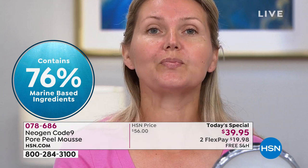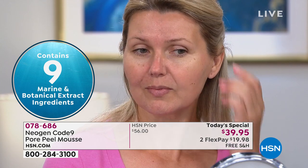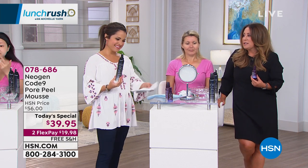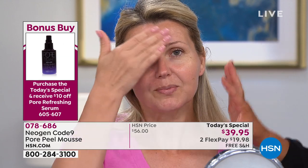In the Pore Mousse it's 76% marine, and in the serum it's 73% marine ingredients. Brown algae, red algae, blue algae — these algaes are super antioxidants. They retain moisture in the skin and help even out the skin tone. There are skincare brands based 100% on algae and its anti-aging benefits, and there are nine different algaes in this product alone. You can't have the peanut butter without the jelly — if you're picking up the Today's Special, please get this serum as the finishing step. You get $10 off. Once we've cleared out the pores, this is how we're sealing and tightening. Your makeup will look flawless because your pores are clean and the serum acts like a barrier between your skin and your makeup.